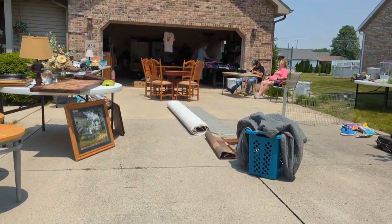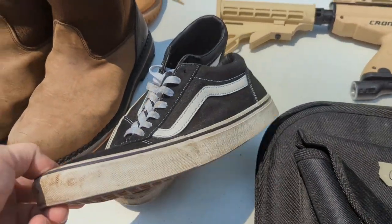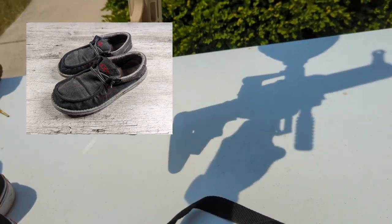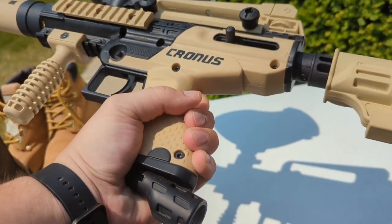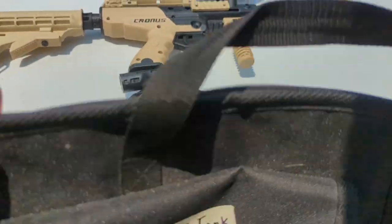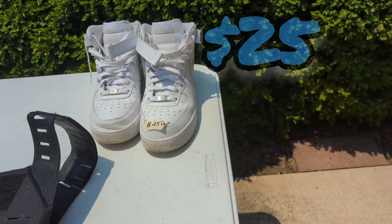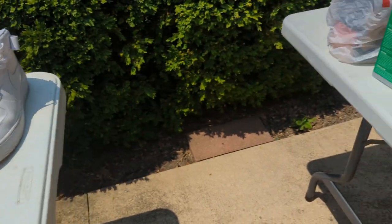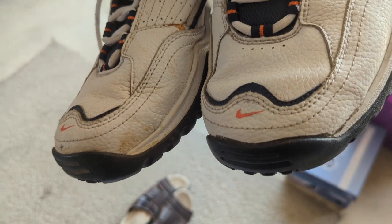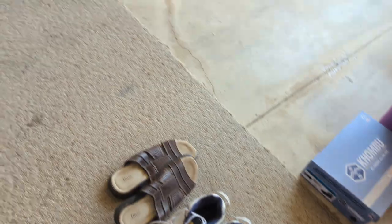We're at our first stop. There was a pair of Hey Dude boots sitting right next to some Vans that I ended up picking up. I didn't realize the camera didn't pick them up, but I did pick those up for five dollars. I was going to pick up the Nike Air Forces but they were $25, so I decided not to. I also considered some vintage-looking shoes but couldn't find any sold comps on them, so I went with the Hey Dudes.